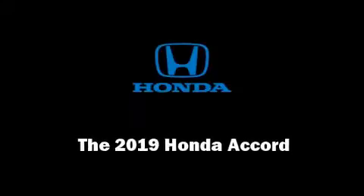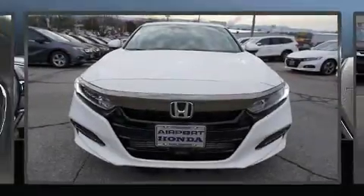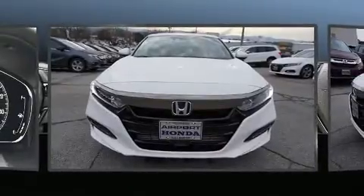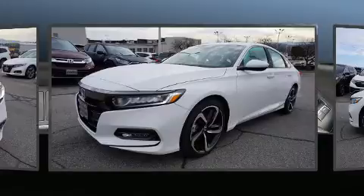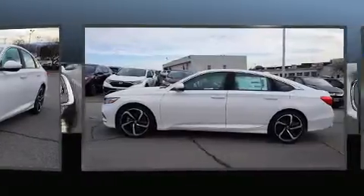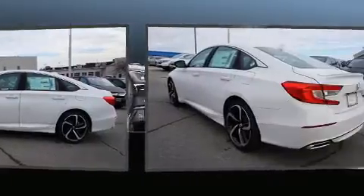Sensibility and practicality define the 2019 Honda Accord. This four-door, five-passenger sedan offers the features and options for which you've been searching. It features an automatic transmission, front-wheel drive and an efficient four-cylinder engine.